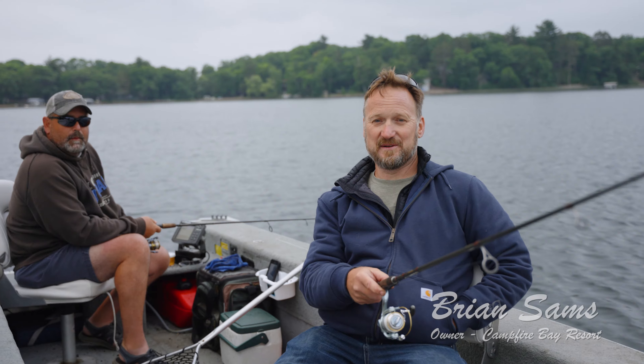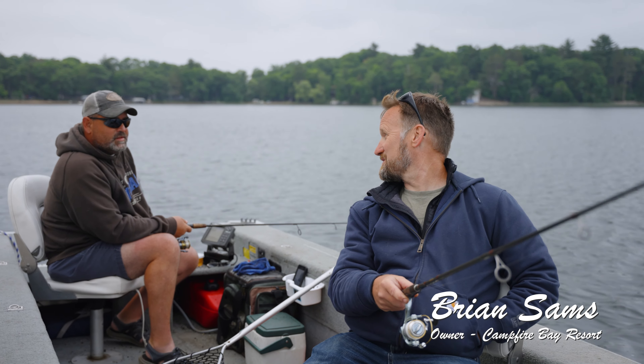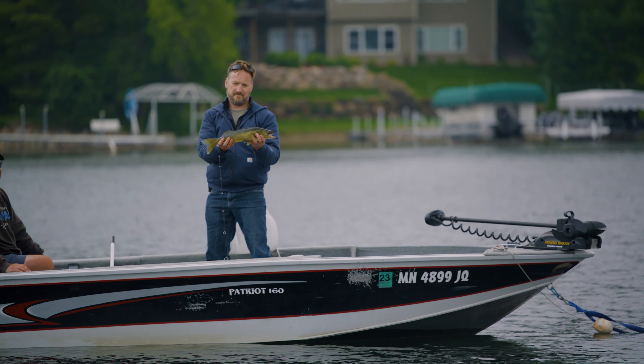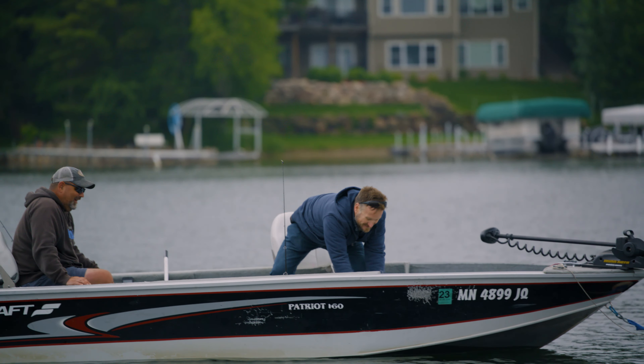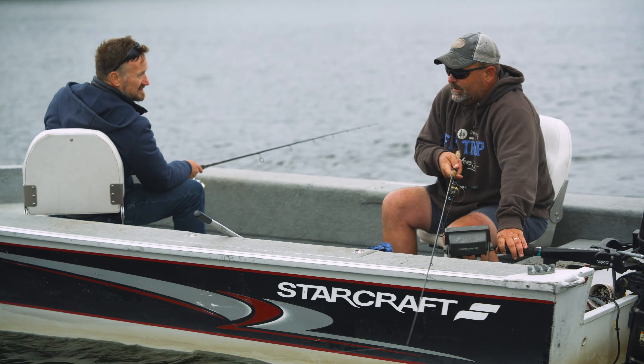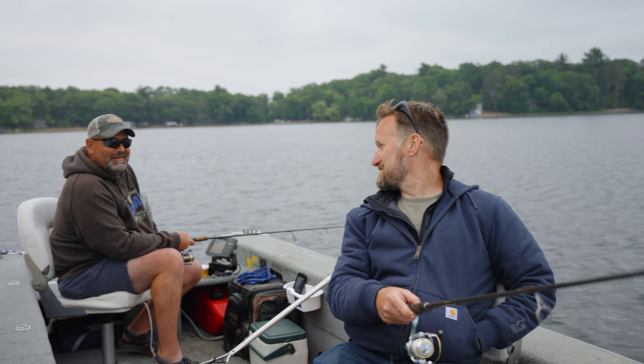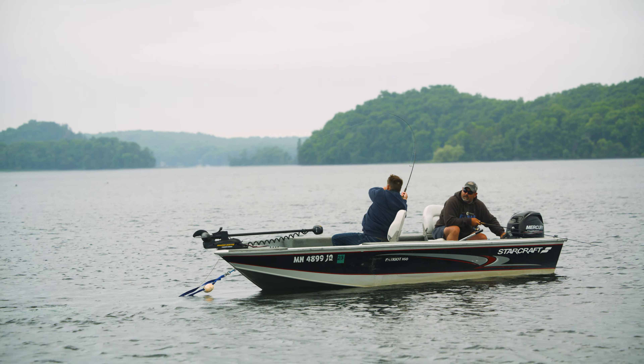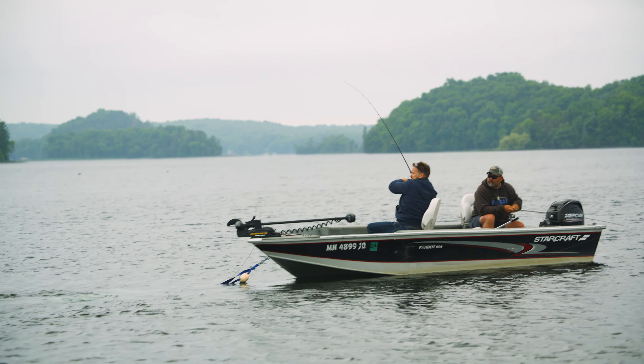We're out here fishing for walleye, been catching a lot of bass, but we have got a walleye each. Shane and I have been doing this annual trip for about 15 or 20 years now. We try to get out at least once a year to do a little walleye fishing.